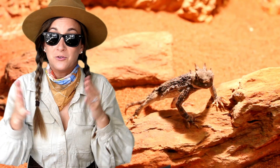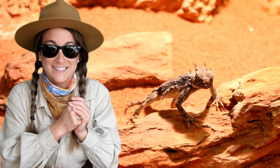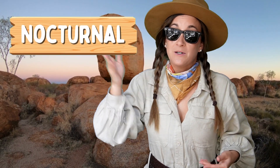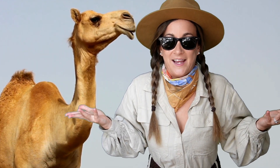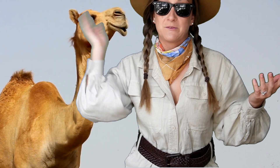Most desert animals are small so they can find places to hide from the sun. Many are also nocturnal, which means they are active at night. This protects them from the sun's harsh rays. Desert animals are super tough and accomplish amazing things to live in such an unforgiving habitat. Phew! I'm sweating myself. Let's get out of here.